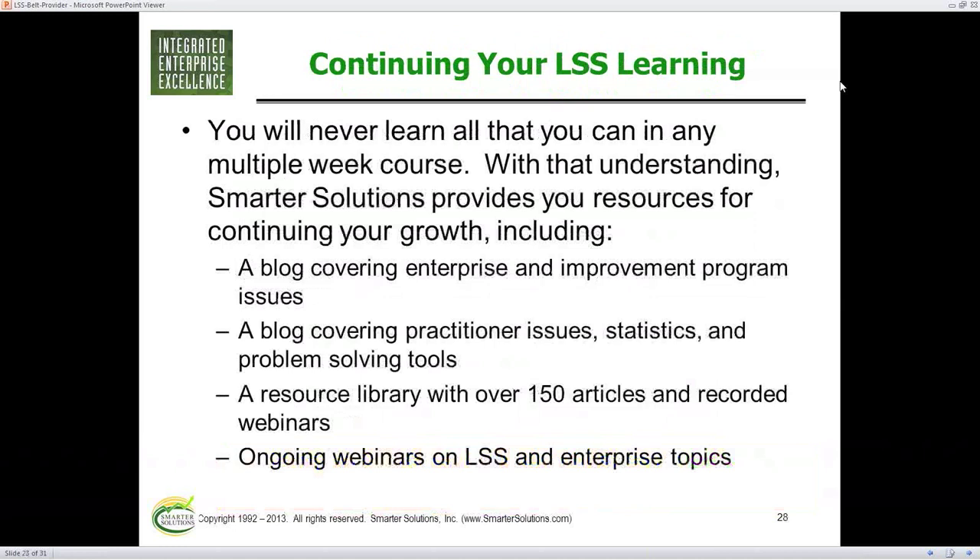So what should you do? One thing about this training — like many things we learn — if you don't use it, you'll lose it. So you've got to find a way to continue your education. And if you work with Smarter Solutions, even if you were trained somewhere else, a lot of this is free. We provide ongoing education opportunities such as webinars like this one.